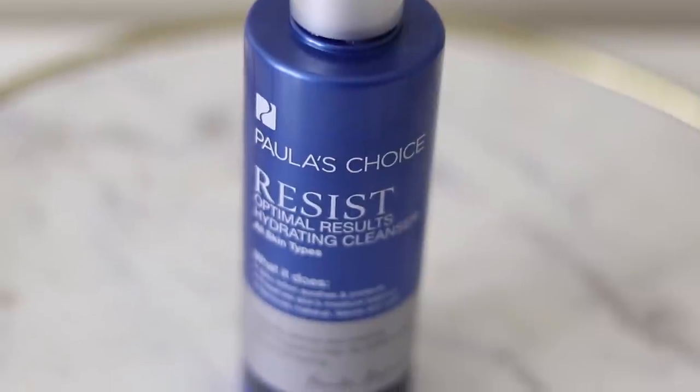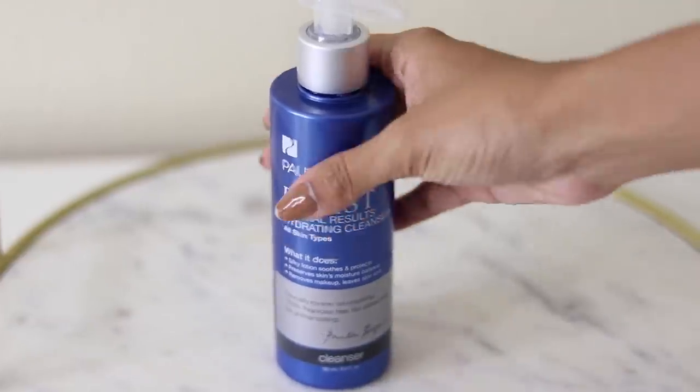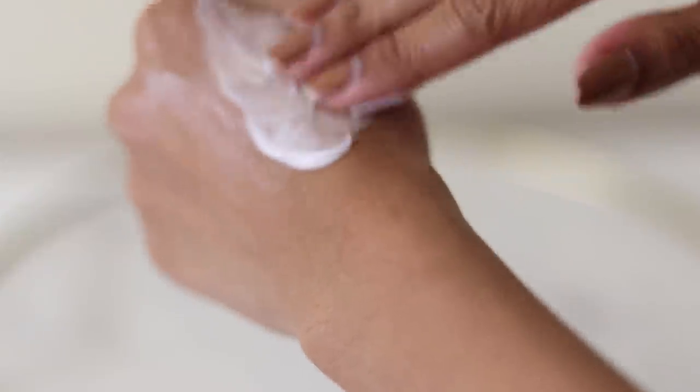I have three low pH cleansers that I really like. The first is the Paula's Choice Resist Optimal Results Hydrating Cleanser. This contains glycerin and has a lotion-y type of texture, which can remove makeup, but I just prefer using a cleansing balm first.